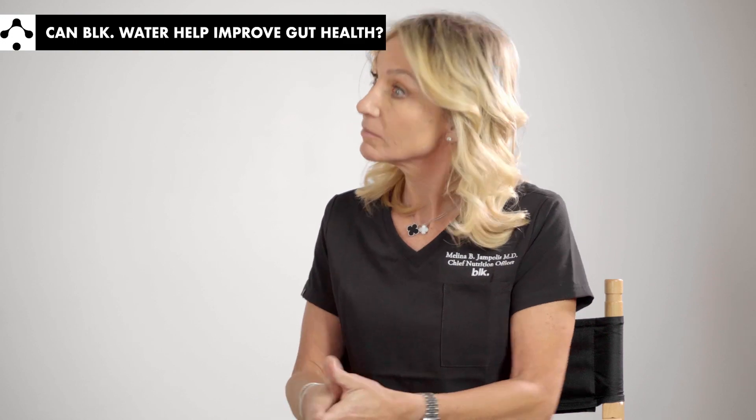I think it tastes great. I do too. The gut is a hot topic these days. Everybody is talking about the microbiome — the bacteria that live in your gut. They make you healthier or unhealthier. And BLK Water plays a role in that.